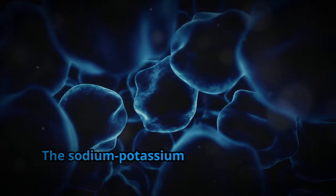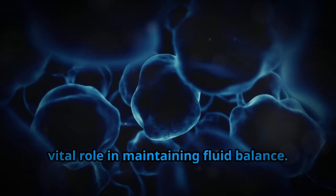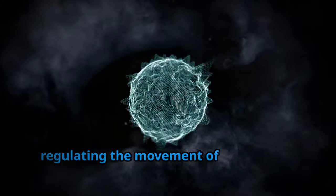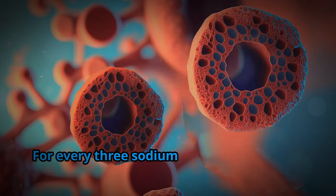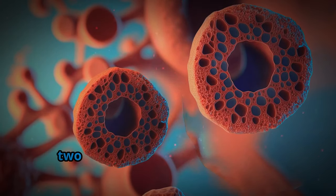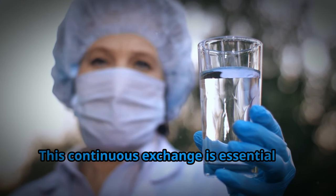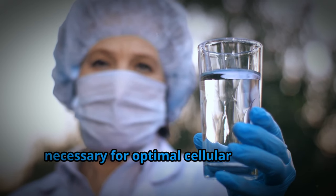The sodium-potassium pump is a crucial mechanism within our cells that plays a vital role in maintaining fluid balance. This pump acts like a tiny gatekeeper, regulating the movement of sodium and potassium ions across cell membranes. For every three sodium ions pumped out of the cell, two potassium ions are pumped in.